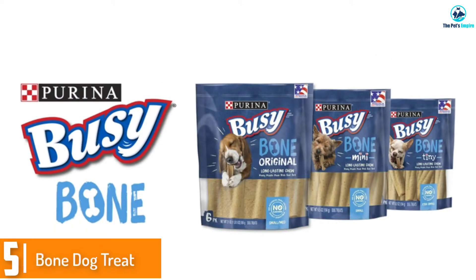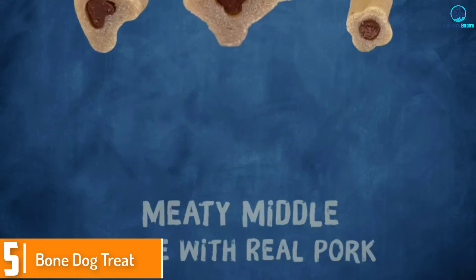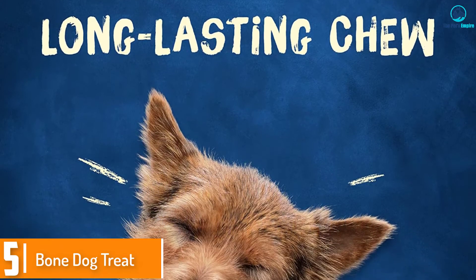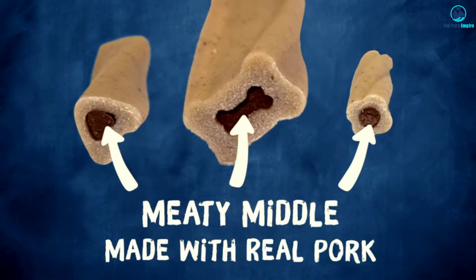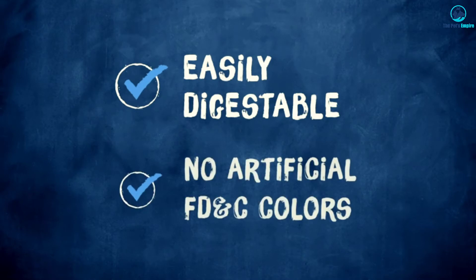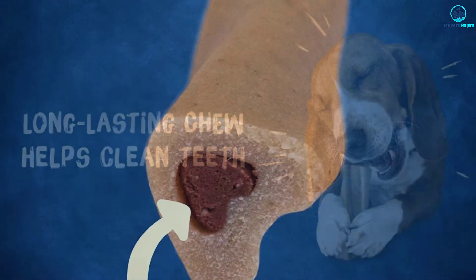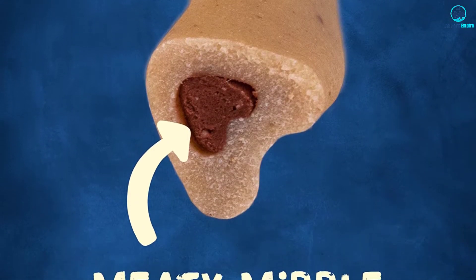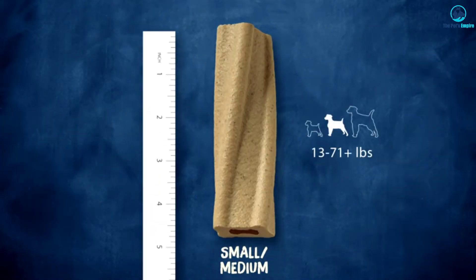Starting at number 5, we have the Busy Bone Dog Treat. It is a heart-shaped tube with real meat in the center. You can also get a Busy Bone dog treat with a chicken and cheese flavoring, but most owners commented that their dogs found the real meat much tastier. The exterior is long-lasting, and the flavor from the meat seeps into it, creating a delicious taste that will keep your dog busy — hence the name, Busy Bone.